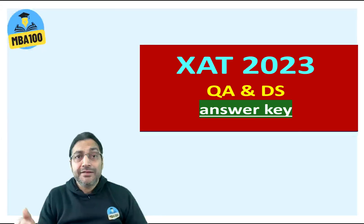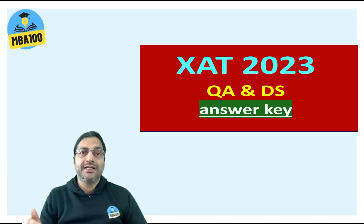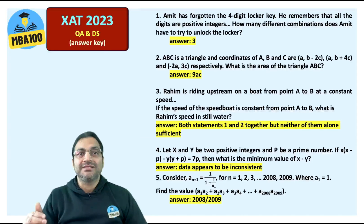I am Vijay Kaleanjha from MBA 100, and in this very short session we are going to get answers to all quantitative aptitude and data sufficiency questions that were asked in XAT 2023. How did you do in the examination? Here comes your answer key.